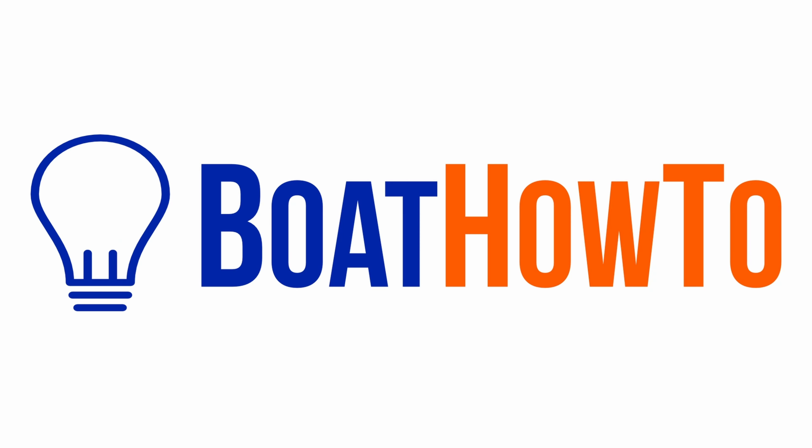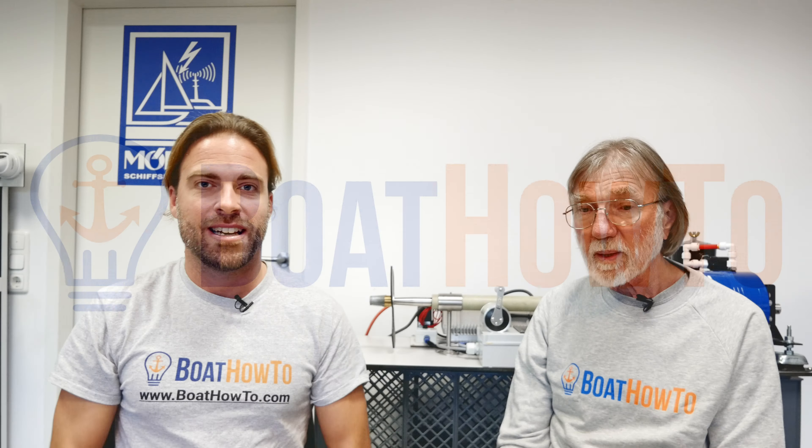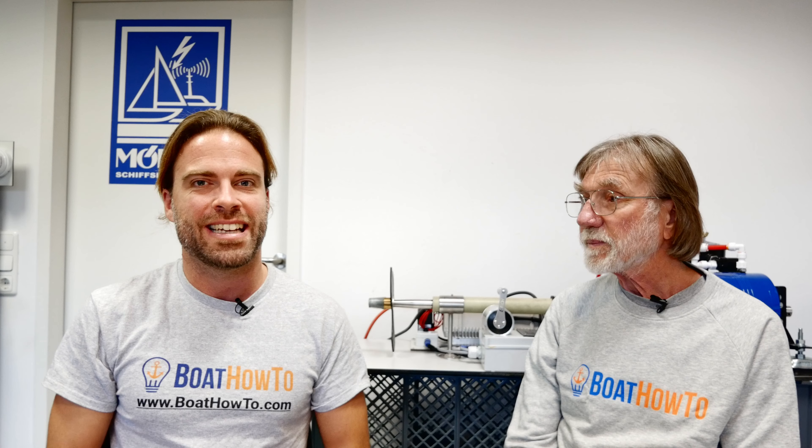Until recently, the marinas were not required to have any ground fault protection built in. Hello and welcome to another one of our Ask the Expert series here at Boat How To. We're Nigel and Jan and we're answering your questions. Let's look at today's question.